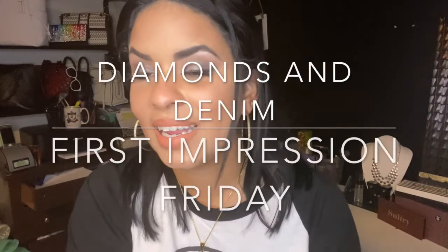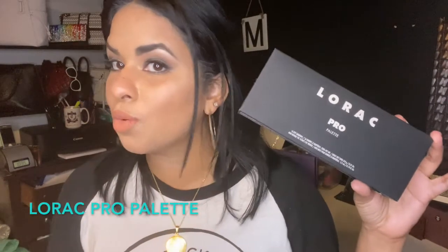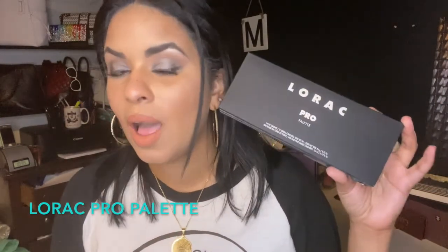Hey guys, it's me Marty and welcome to this week's edition of First Impression Friday. This week I have an interesting first impression because I am reviewing the first ever, the OG Lorac Pro Palette. I do have a couple of Lorac Pro Palettes — I have two and three right here. If you guys looked at the diamond list, this one is my favorite eyeshadow palette of all time, which I don't throw around lightly.